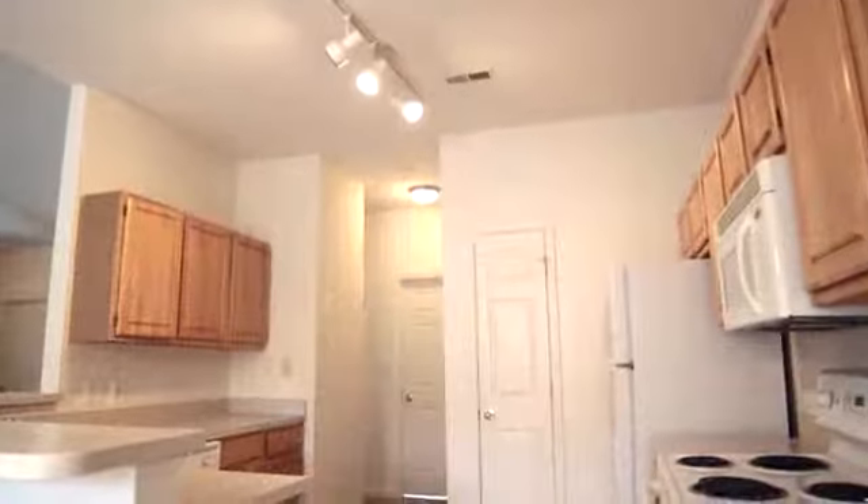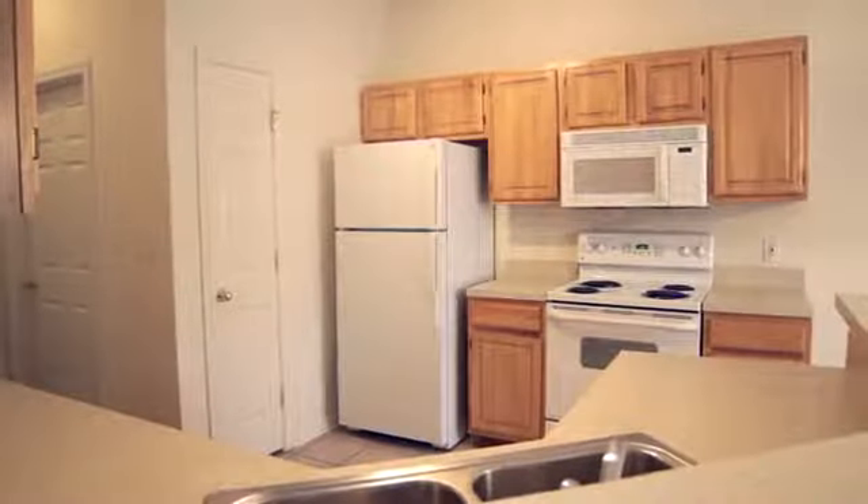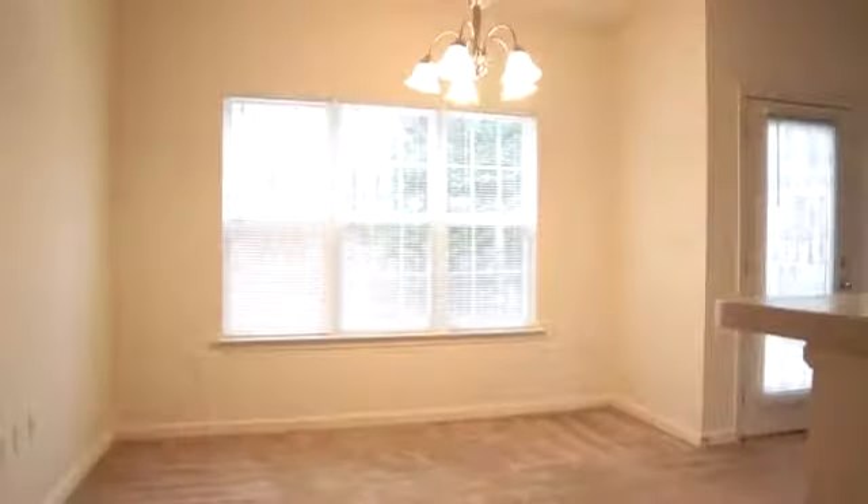Inside, you will see that your new home features gourmet kitchens with built-in microwaves and a bar top area that connects to your separate dining area. 9-foot ceilings and ceramic tiles are just a few more of the exceptional upgrades that you will find. The bedrooms are bright with plenty of windows and most have walk-in closets.